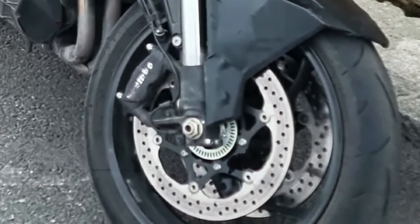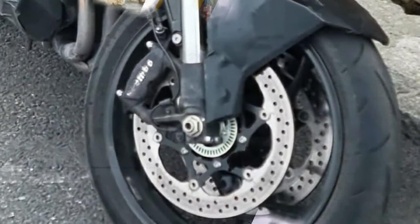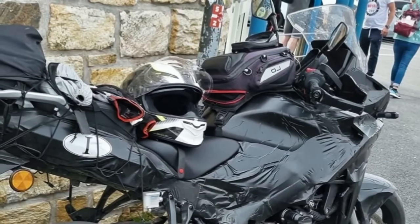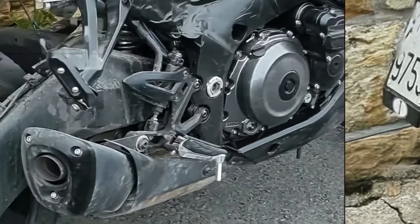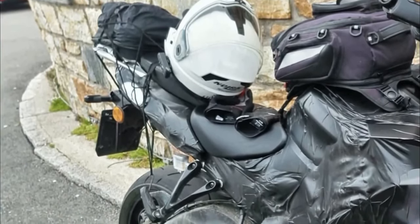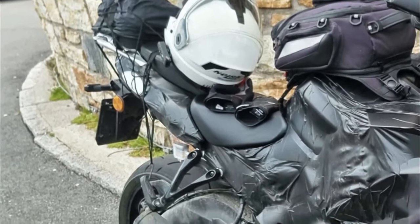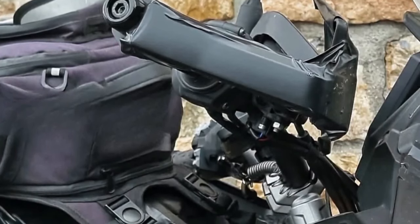The first-ever spy shots of the adventure tourer have now surfaced on the internet, revealing plenty of juicy details and hinting at an imminent launch by the end of 2023. The most noteworthy element in the spy shots is the design: unlike the naked, the T flaunts brawny bodywork complete with a massive top fairing and edgy side panels. These don't come from the GSX-S 1000 GT and feature an all-new shape. A closer look also reveals a new headlight and windscreen.